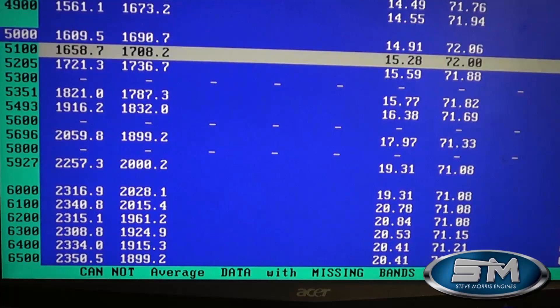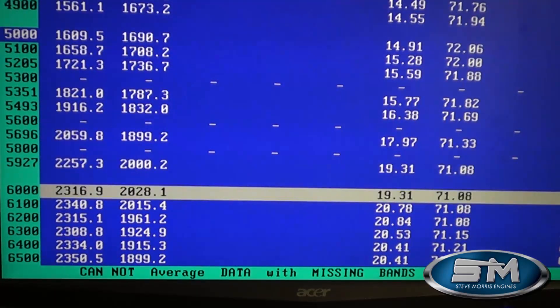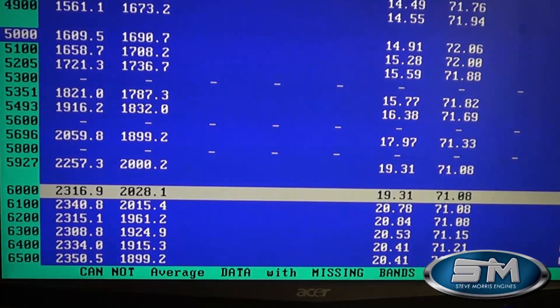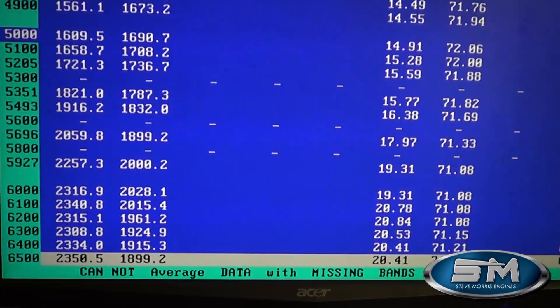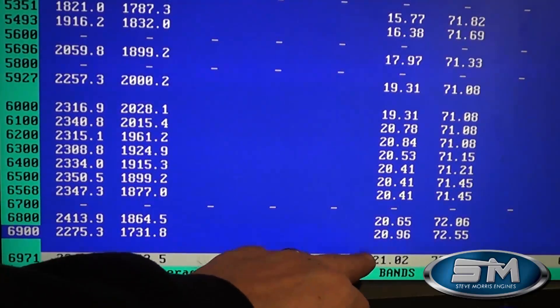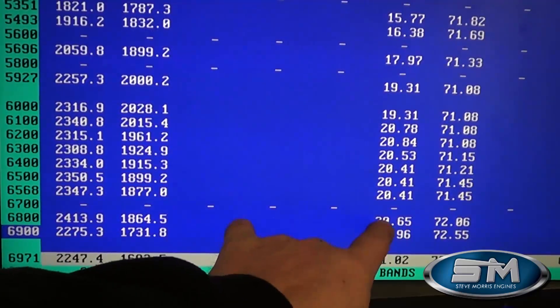Now at 20 pounds of boost — you can see through here at 6,000 RPM at 19–20 pounds: 2,316. At 6,500 RPM: 2,350 at 20 pounds of boost. We only revved that up to 7,000 — it's actually out of the throttle a little bit there. But basically in the 2,400 horsepower range at 20 pounds of boost.